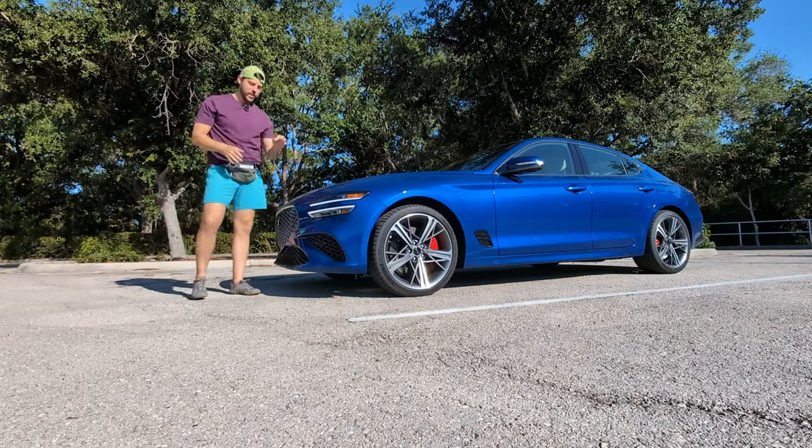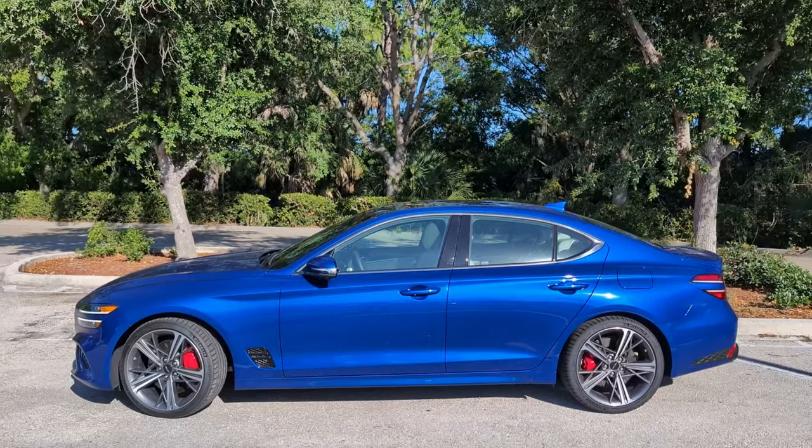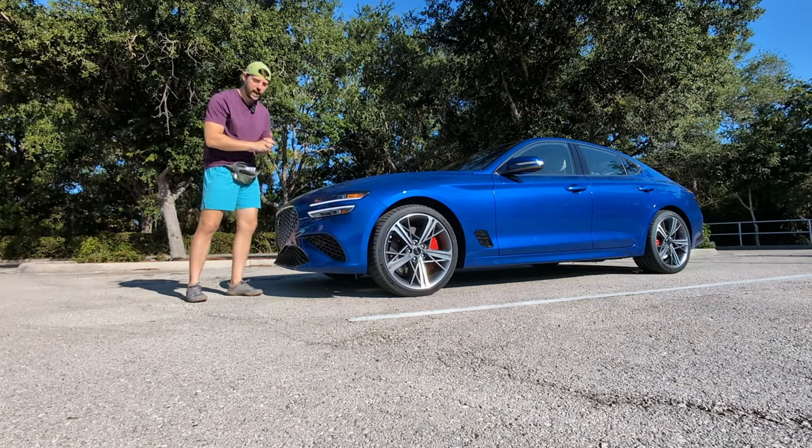I'm here with Genesis's entry-level vehicle. This is the G70 rear-wheel drive sports sedan made in Korea. Is it as good as the Acura TLX Type S that I just reviewed earlier this year? Today we'll find out.